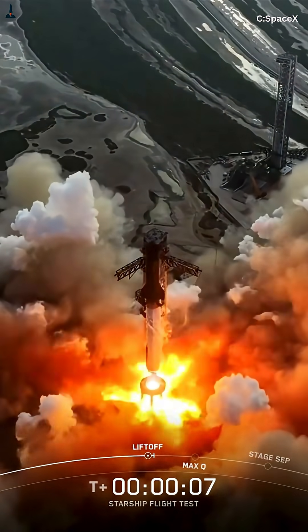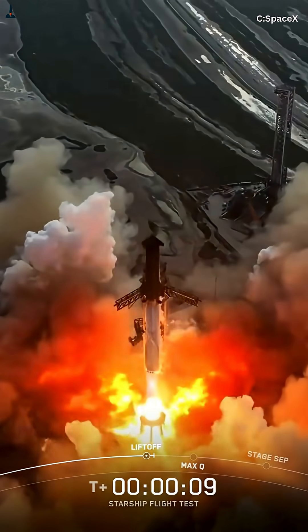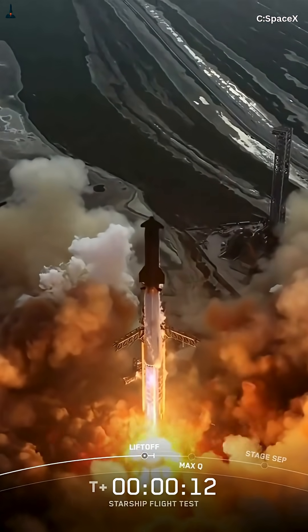But SpaceX refused to slow down. Instead of perfecting slowly, they tested, failed, and fixed. Over and over again. And then came seven game-changing upgrades.